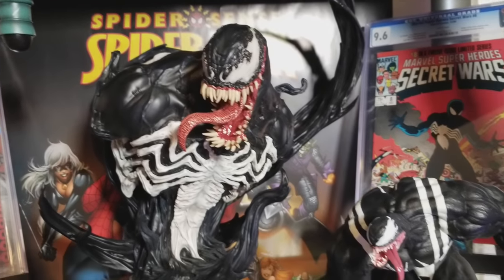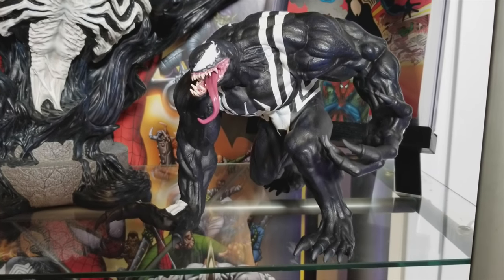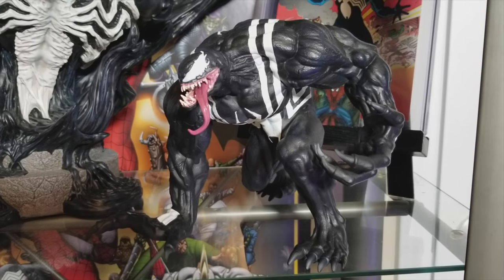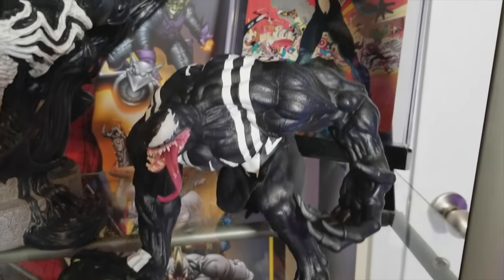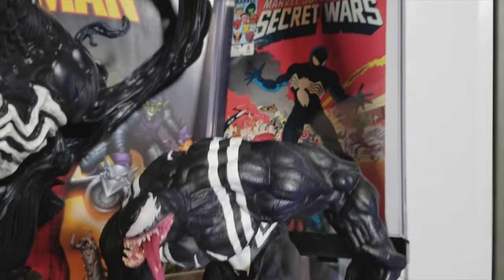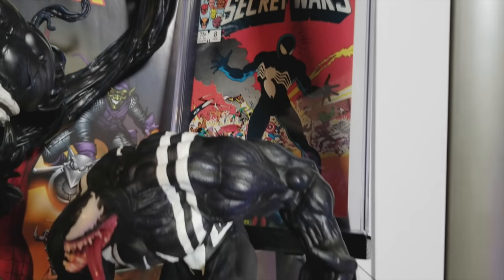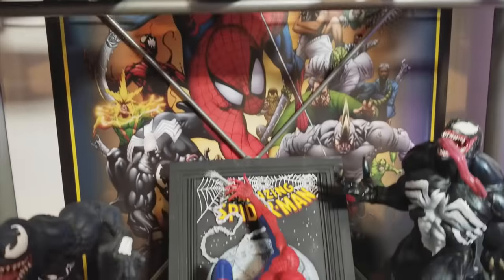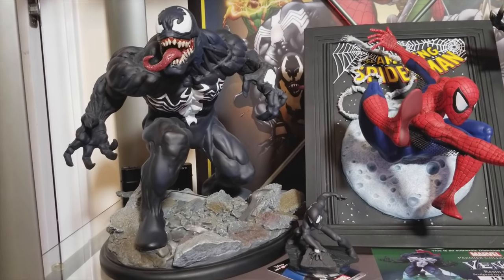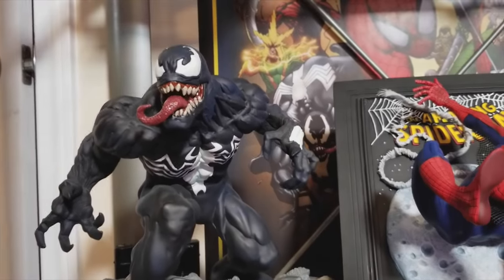Over here is the companion piece — this is a Gentle Giant Venom that came out at the same time as the Spider-Man. It's a really awesome piece. What's unique about this is it's a completely sculpted statue but it doesn't have a base — his feet serve as the base. It's pretty awesome. Behind it, of course, is Secret Wars Number 8, the first appearance of the now famous symbiote we know as Venom. Going down here, we have a fan favorite — this is Kotobukiya's Eric Sosa's Venom. One of the best sculpts out there for a smaller scale statue. I think it's better than some of the larger scale sculpts with Venom for sure.